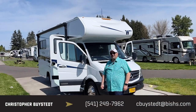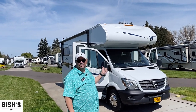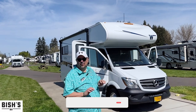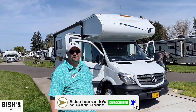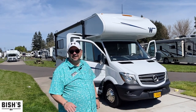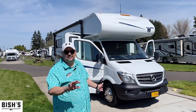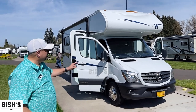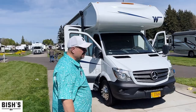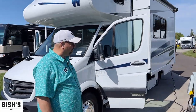Hey everybody, my name is Chris Bysted here with Bishop's RV in beautiful Junction City, Oregon. If you want a neat little couples coach that you can just take out camping and it'll go anywhere, this thing is neat. It's a 2020 Vita 24F with a really cool floor plan. It's got a Mercedes V6 engine, so you're going to get really great fuel economy and all the luxury you'd expect from Mercedes.